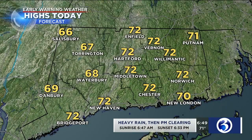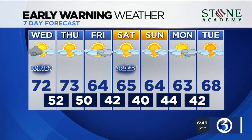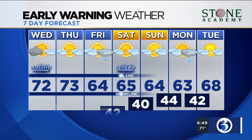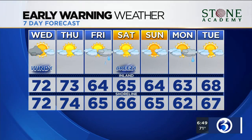Highs today climb into the upper 60s, low 70s. Your 7-day forecast includes a beautiful day tomorrow, 64 on Friday with a little bit more rain. Saturday and Sunday, we're talking about a beautiful weekend with partly to mostly sunny skies, but much cooler temperatures. Monday, a chance for more rain. And then Tuesday dries out with a high of 68.